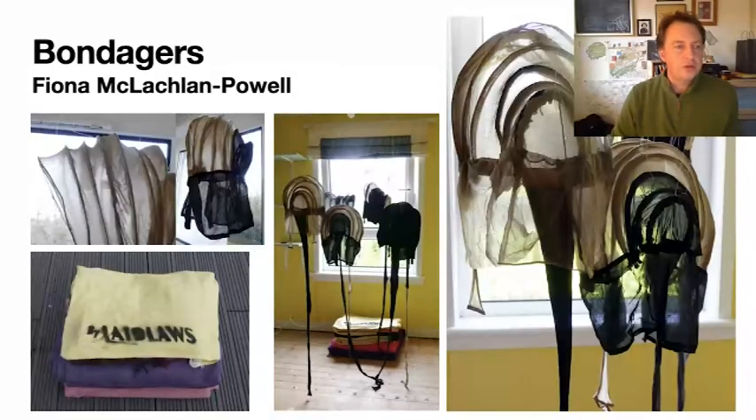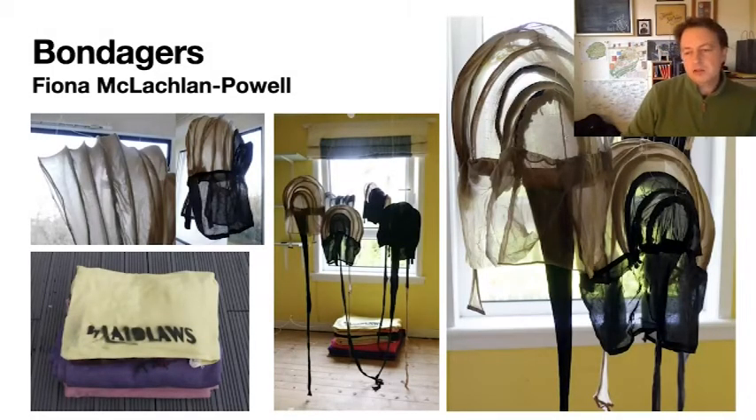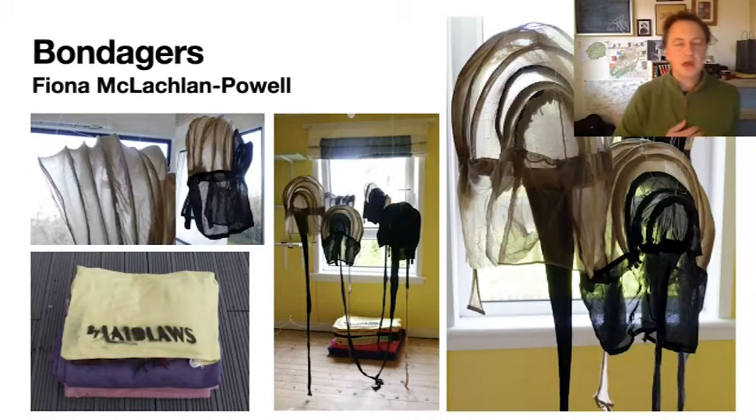Fiona also produced another project about the Bondagers, who were female labourers employed in the area of East Lothian and the Borders. They worked the land and it was very hard and difficult work, and she chose to interpret some of the headdresses that these women wore to protect themselves from the harsh wind and weather. These are sculptural installations of the Bondagers' hats, along with a pile of blankets from Laidlaw's Mill.